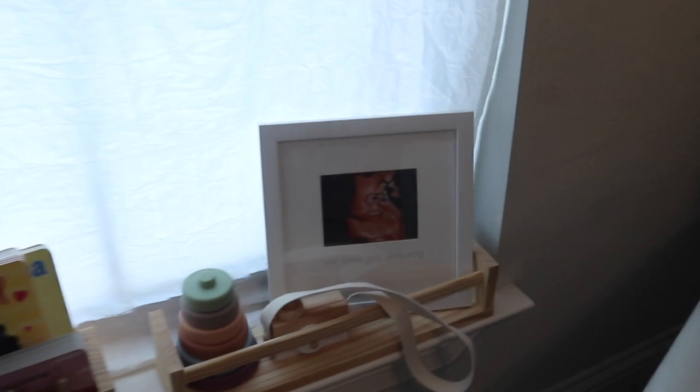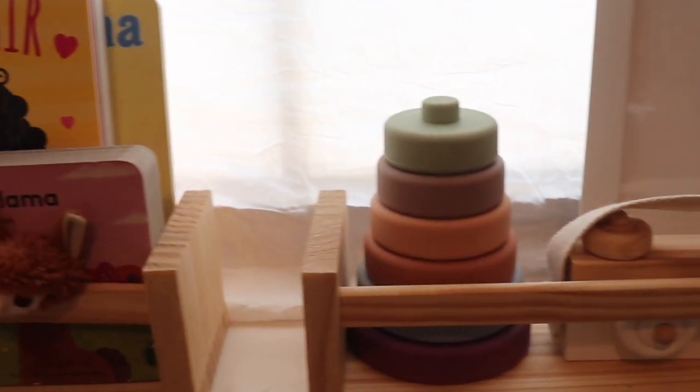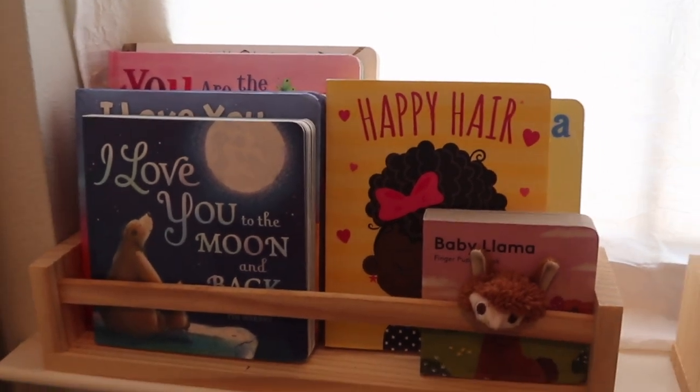Moving on, we have these little shelves that I found on Amazon — they're kind of cheap but they serve their purpose. Here I just put a photo frame with my baby's ultrasound in it. I found a cute little wooden camera from Amazon as well as a little stackable baby toy. And on the second shelf, I just have a bunch of different baby books that I like to read to my little one.